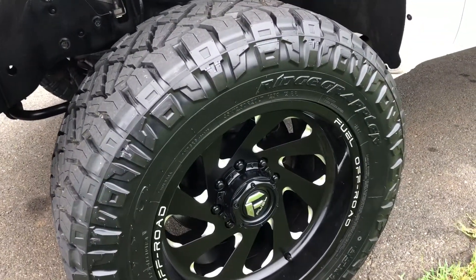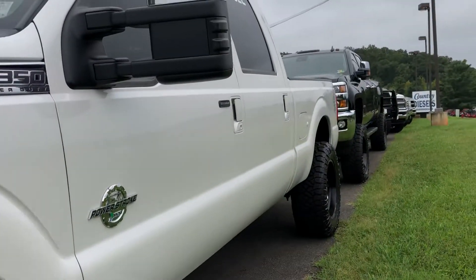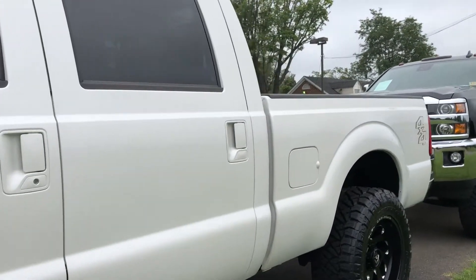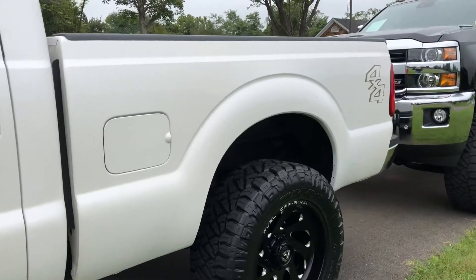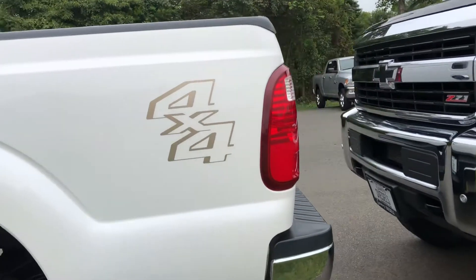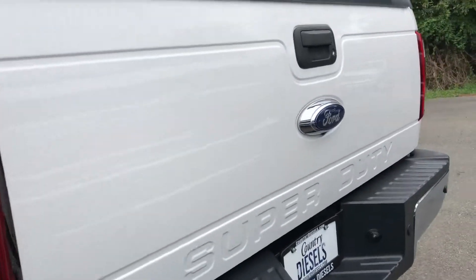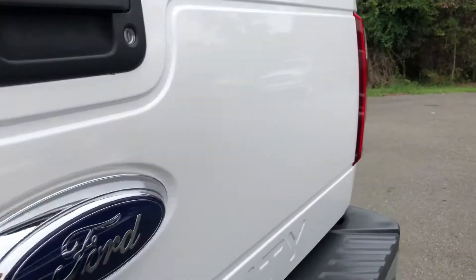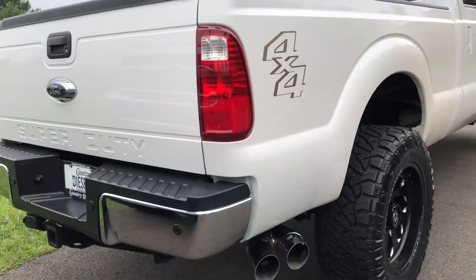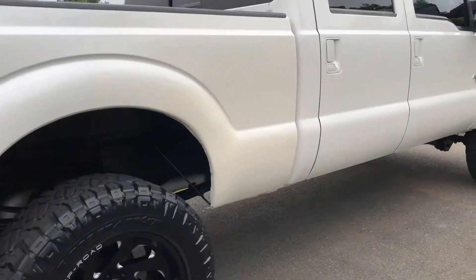The fuel rims look great and the tires are brand new. It has smoked mirror lenses and smoked cab lights. There's no major body damage or rust. It's also 100% factory exhaust, so it's never been tuned or deleted.